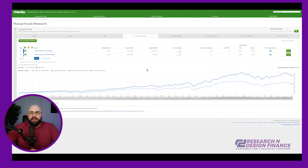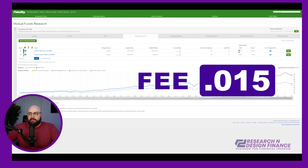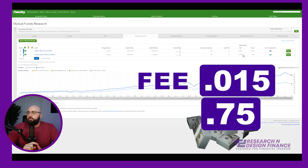For those of you that did comment and are wondering what it is — here's the fee. The fee on my new fund is 0.015 — not 0.15 — 0.015. On my old 2055 fund: 0.75. So 0.015 versus 0.75.